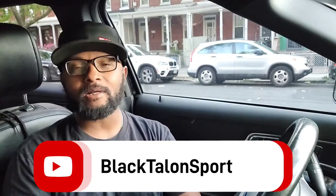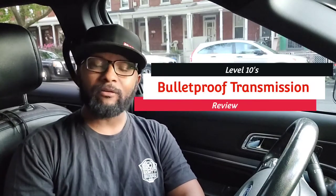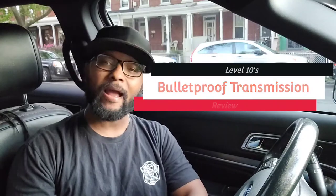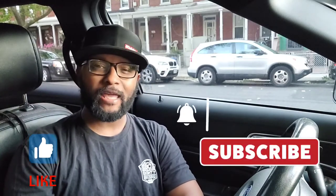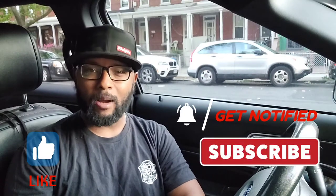What's up y'all, I'm Black Talent Sport and in today's video I'm just going to be doing a review of the Level 10 transmission — Level 10 calls it the bulletproof transmission. But first I want to remind you guys to please continue to smash that like button, subscribe, and hit that notification bell, make sure it's on all so that you're getting notified when I come out with these videos.